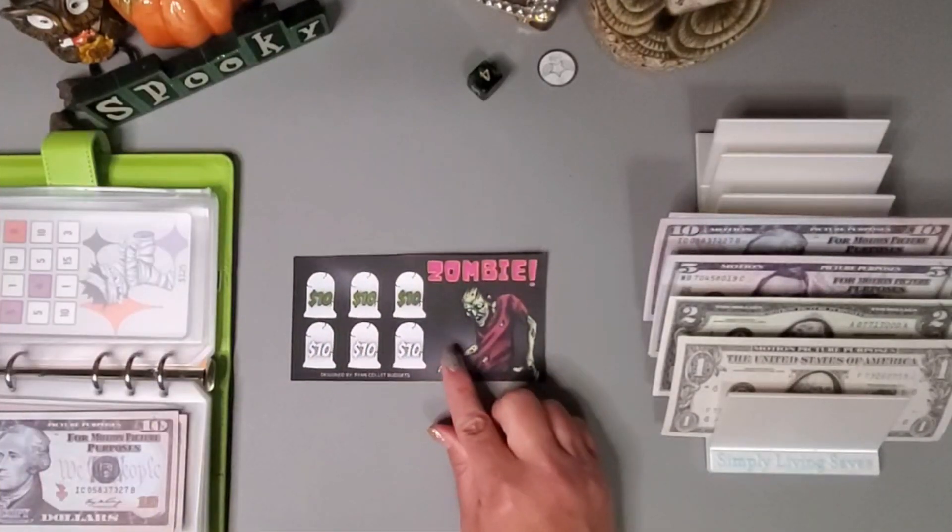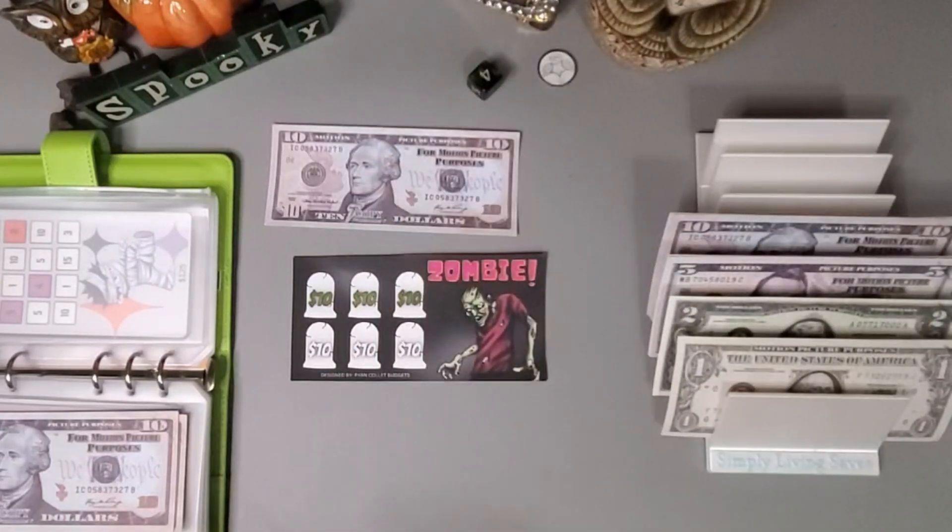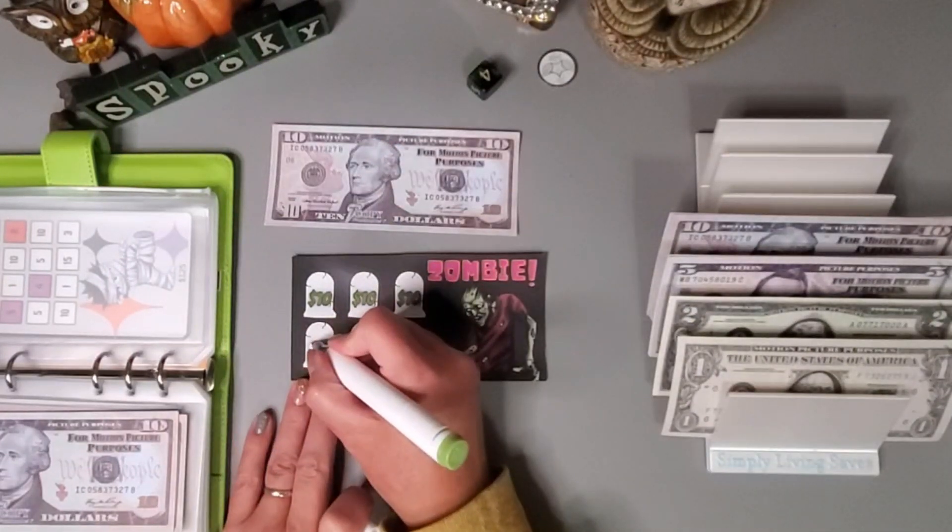And Ryan Collette's little zombie challenge — I do add ten dollars. Let's pull a ten and I will get this ten dollars colored in.